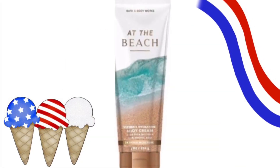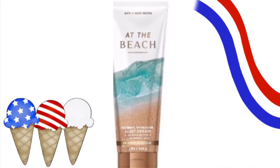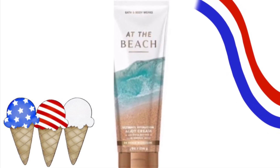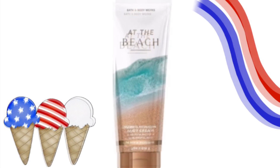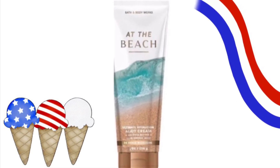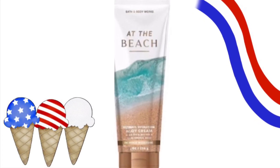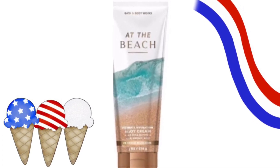This is a look at At the Beach new packaging. It has the beach with the ocean. I feel like they always do something similar with the packaging on At the Beach, and I don't feel like it looks that much different than in the past, but this is what the new packaging looks like.